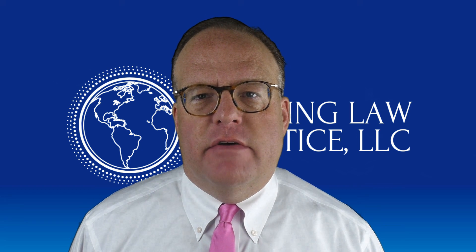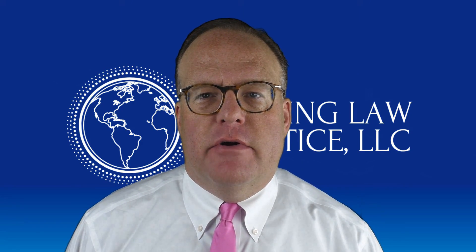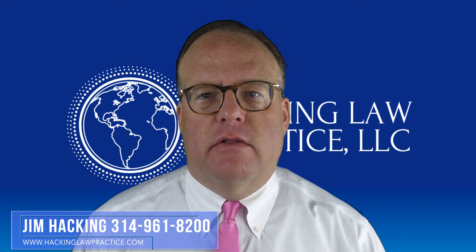What happens if I didn't file my AR-11 on time? I'm Jim Hacking, immigration lawyer practicing law throughout the United States out of our office here in St. Louis, Missouri.